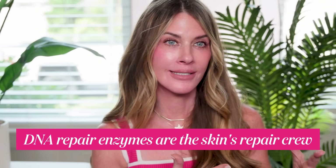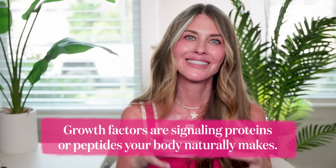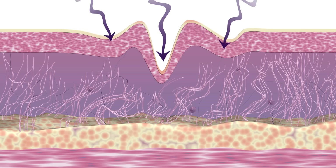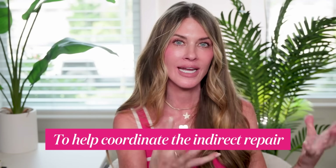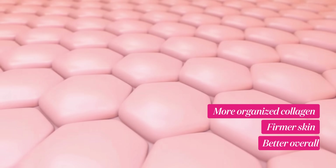It's not about looking 25 again. It is about keeping your skin functioning like its younger self for as long as possible. So if DNA repair enzymes are your skin's repair crew, then growth factors are the project managers. They don't fix DNA damage directly, but they tell your skin cells what to do. Growth factors are signaling proteins or peptides that your body naturally makes — they send messages to fibroblasts, the cells that build collagen and elastin, and to keratinocytes, your epidermal cells, and even immune cells to help coordinate indirect repair. The result is more organized collagen, firmer skin, and better overall structure.